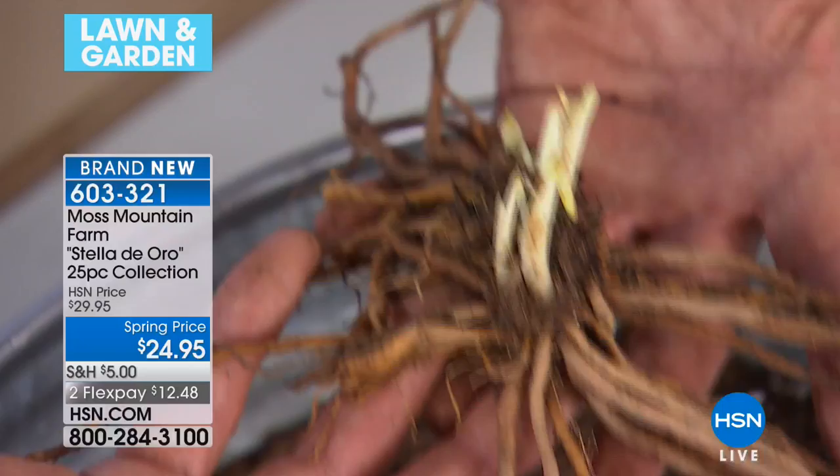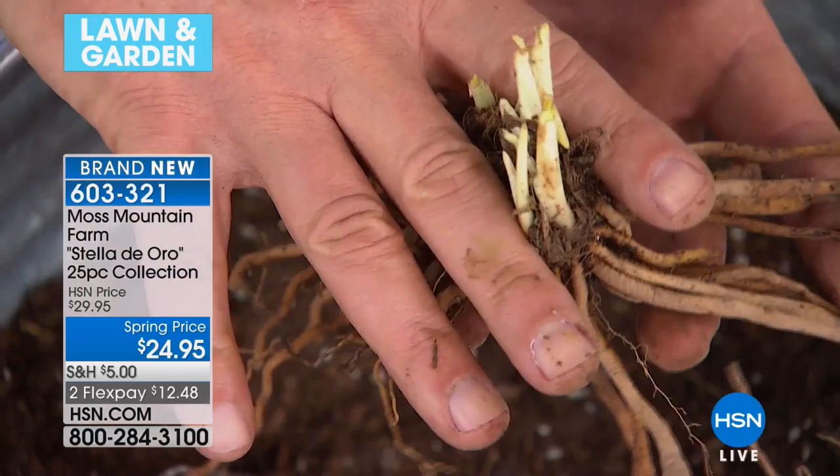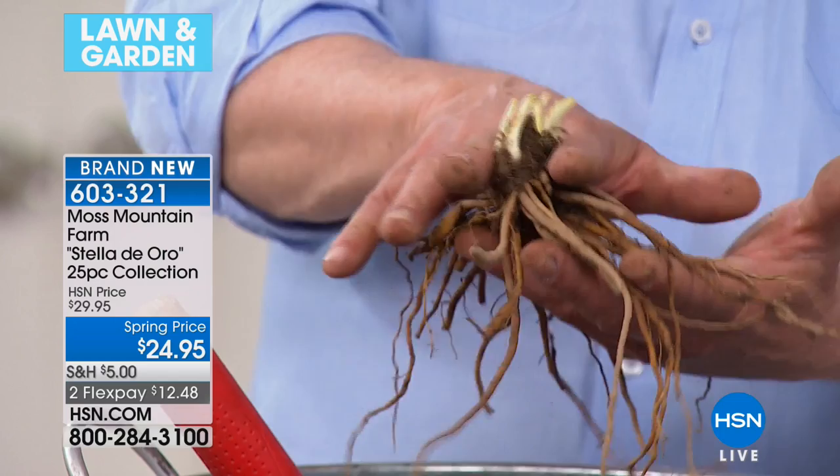Look at that root — that is full potential right there. You just set that out into some soil and bring the soil level just up to where those little tips are coming out. That's all you have to do. Water them in and boom, they're off and going.